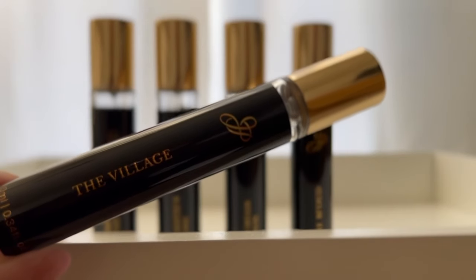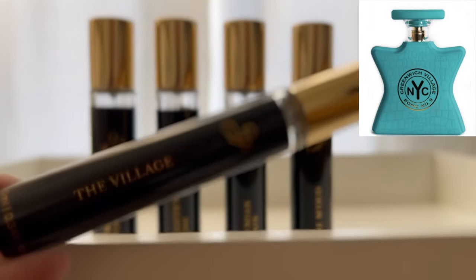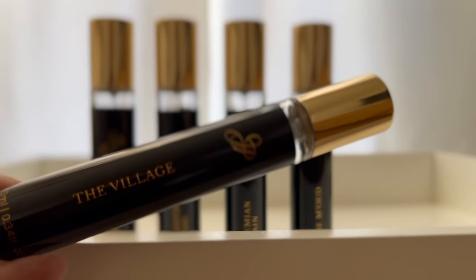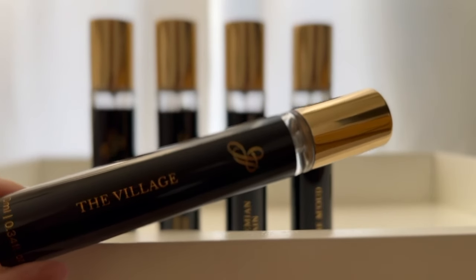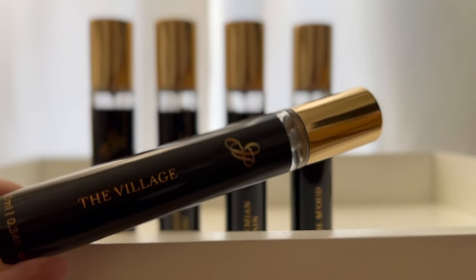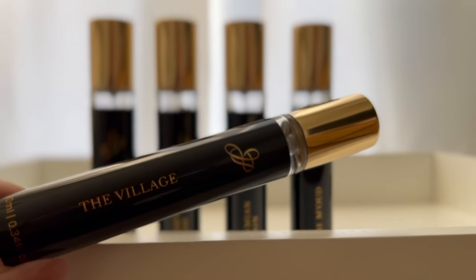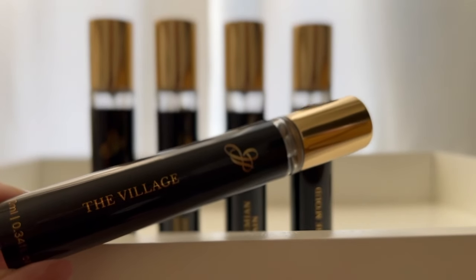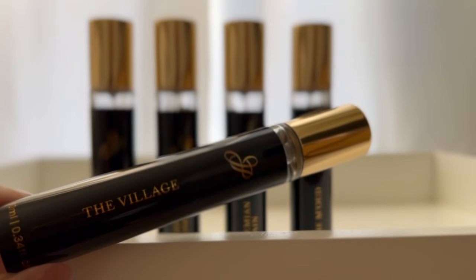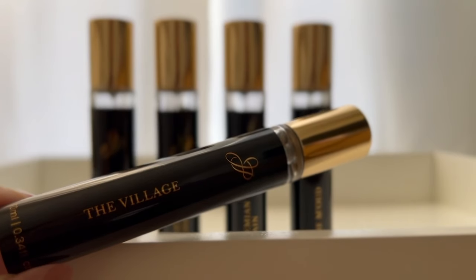The next one is The Village, and this is inspired by Greenwich Village by Bond No. 9. I've actually had a few Bond No. 9 fragrances on my wishlist, but their fragrances start over $400 — you could probably get them for $200, but that is a lot of money. I've done some wear tests of Bond No. 9 fragrances and while they are beautiful, they do not last long and they didn't project as much as I wanted. So I just couldn't justify paying that money, and so this was a great option.